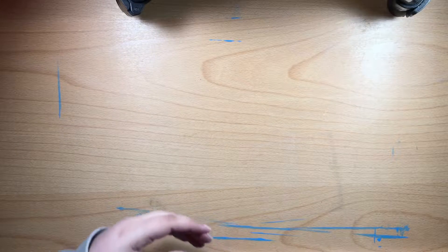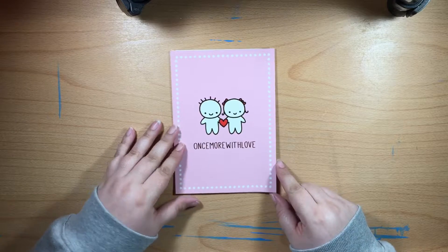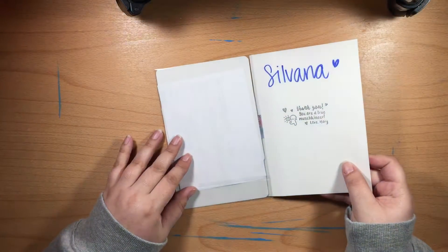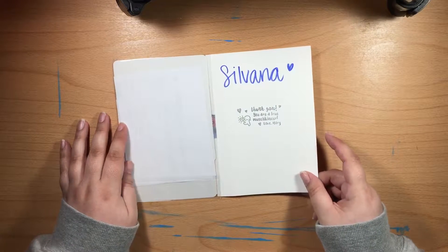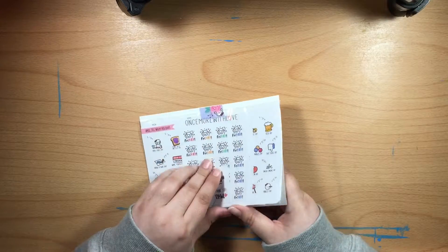My next order is from Once More With Love, and this is the first order I've gotten in her new cardstock packaging. It has my name on it and says 'thank you, you are a true Munchkineer' from March. It's just a small order that I got from her.